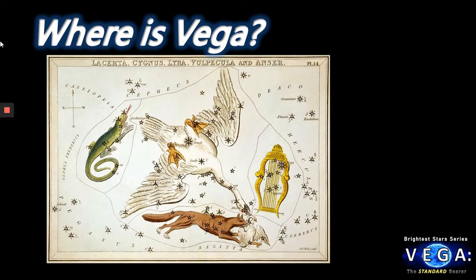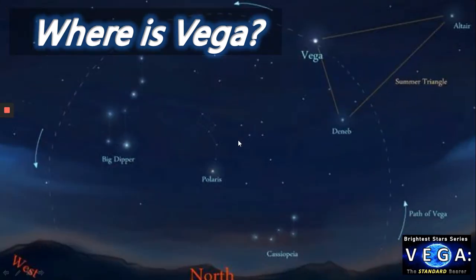So first of all, where is Vega? Well, it's in the constellation of Lyra. Lyra of course depicts the lyre of Orpheus, a Greek harp that was given to Apollo as a gift. Here we can see in the top right hand corner Vega, the brightest star of Lyra. Perhaps the best way to find it in the night sky is via the Summer Triangle with Deneb and Altair, or alternatively find Cassiopeia and if we see the W shape, the two last stars point upwards towards Vega. Also known of course as Alpha Lyrae.